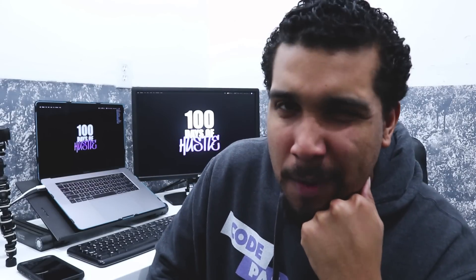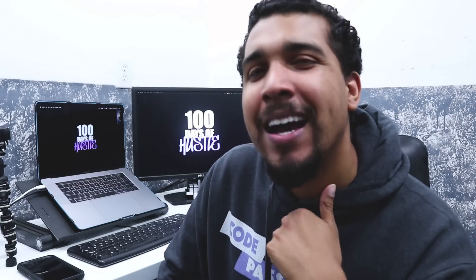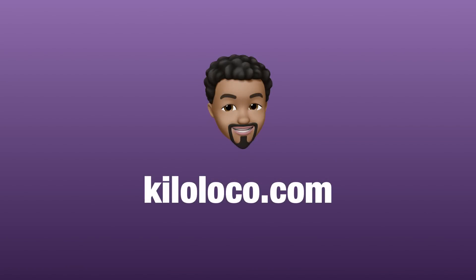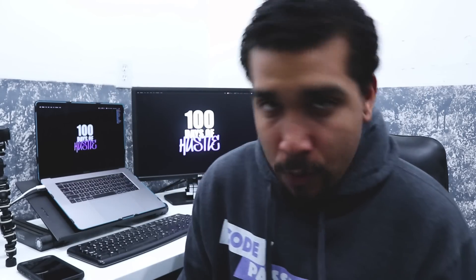So you just keep getting stuck on problems when you're coding, huh? Don't worry, I got a couple solutions for that. What's going on, everybody? It's your boy, Kilo Loco.